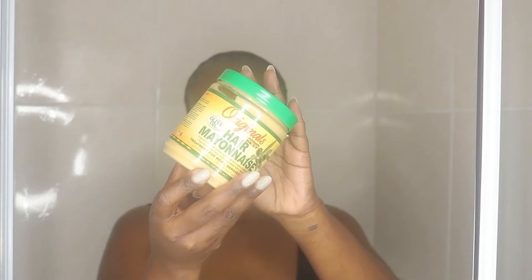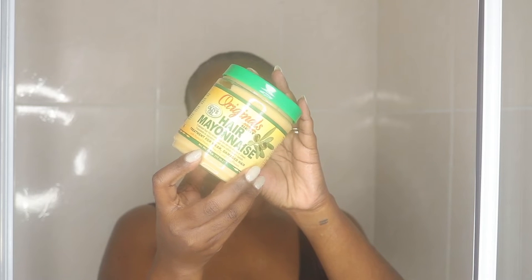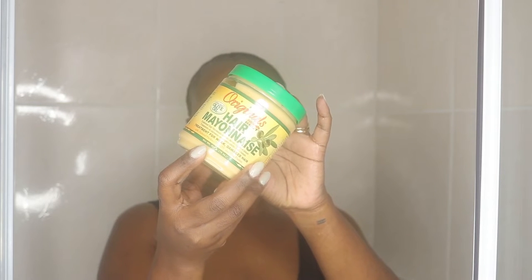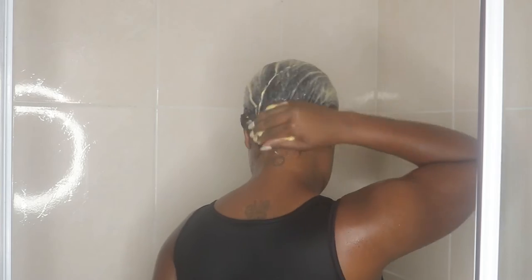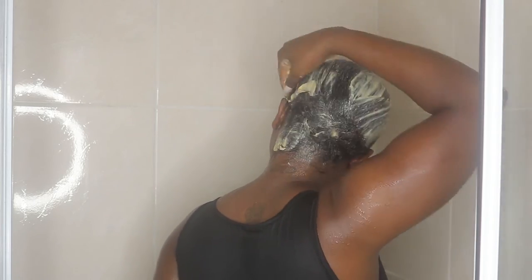Next I'm applying Africa's Best hair mayonnaise — one of my favorite products for a treatment. I'm applying a generous amount all over my hair. I love how it smells and how it feels; it's so luxurious with that eucalyptus feel to it, which really leaves my hair breathable, moisturized, and fully conditioned.